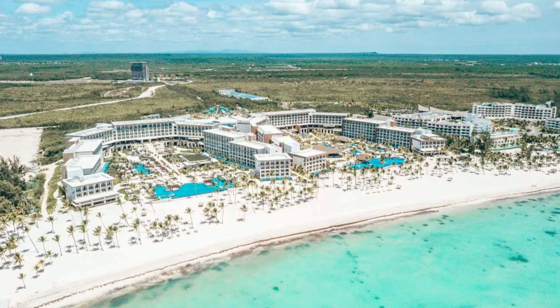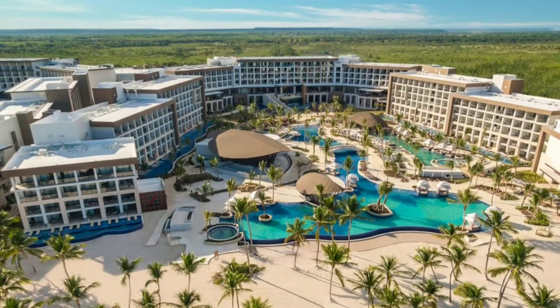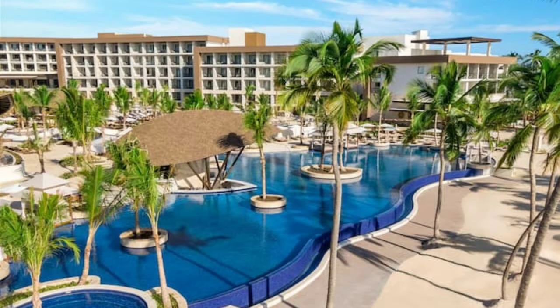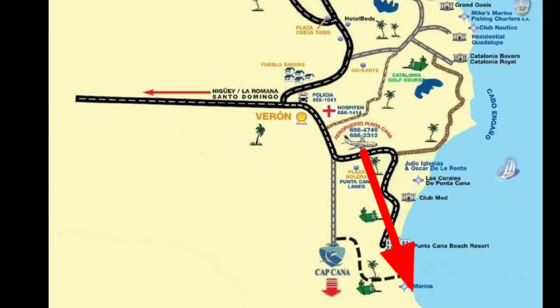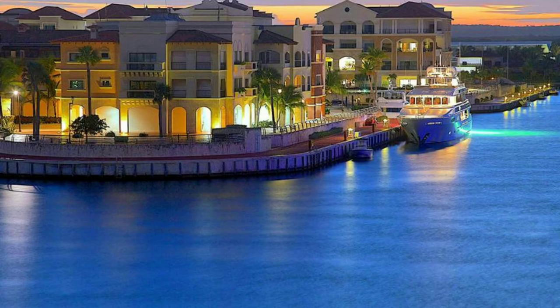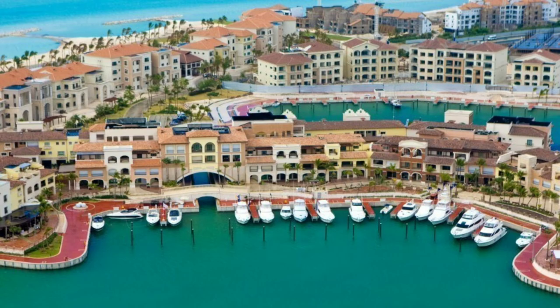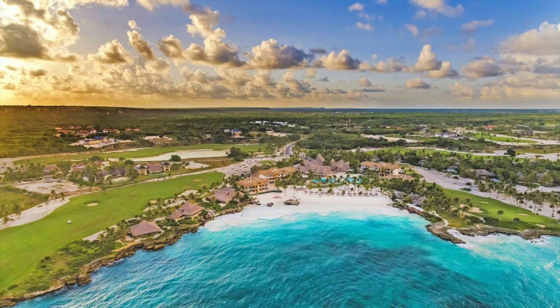Hello friends, today I'm going to tell you about the hotels Hayat Ziva and Hayat Zilara. The resort is located in the Dominican Republic, approximately 10 minutes driving from Punta Cana airport. Capcana is an elite village located next to Punta Cana — the best resorts of the Dominican Republic are located here, as well as luxury villas and premium level apartment residencies.